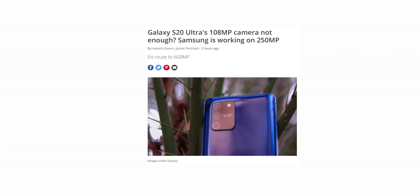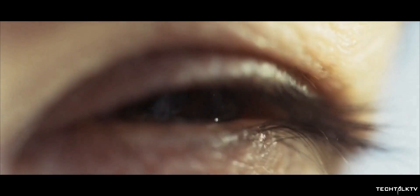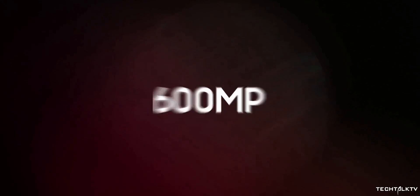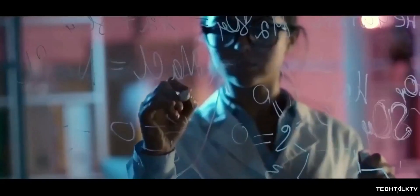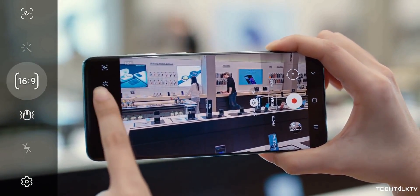Samsung is committed to bringing extremely high-resolution cameras to smartphones. A few days ago we talked about how Samsung wants to rival the human eye with a 600MP sensor, but that is at least a few years away. In the shorter term, the company wants to bring smartphones with 250MP cameras.